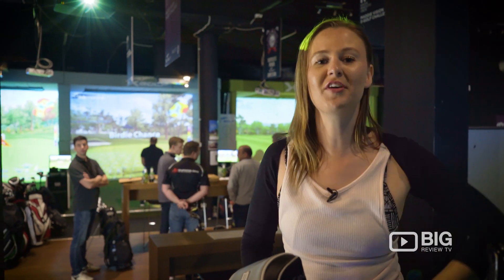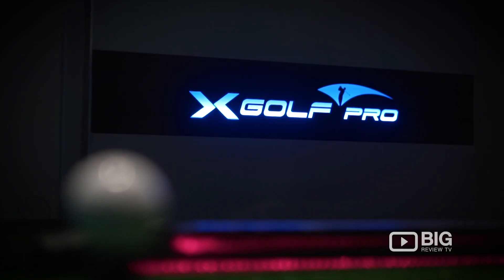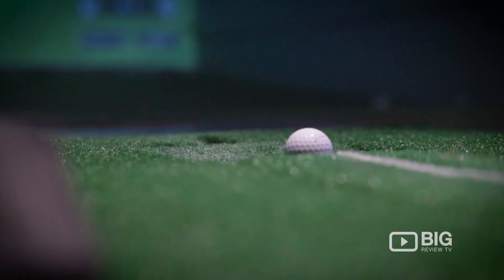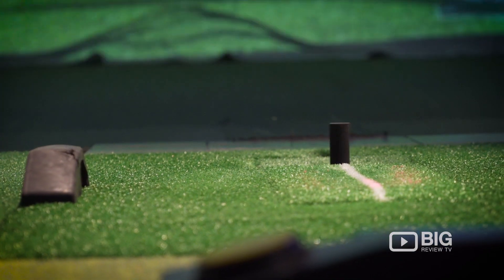I've got my 7-iron, I'm ready to start perfecting my swing. Traditionally, golf has been ruled by the elements — it's played outside on a big course, it's a lot of walking. It can get pretty tiring, but I have found the solution to all of that.